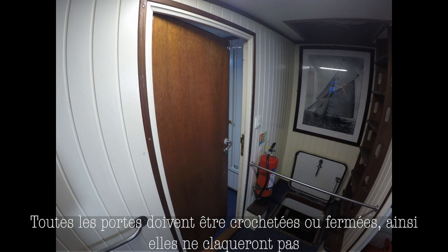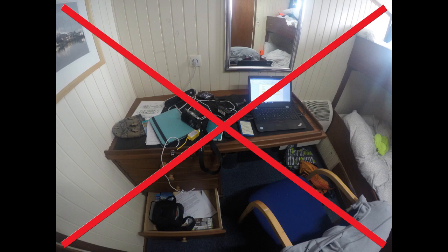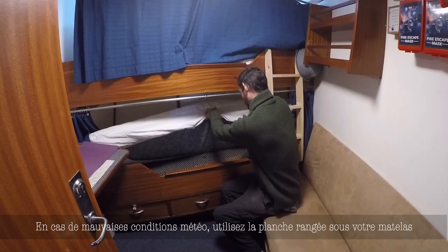The vessel will move, so do not leave laptops, cameras, lenses, or expensive electronics hanging about. Please store them so they will be safe in any movement. In the event of rough weather, you might want to use the board located under your mattress to keep you secure and in your bed.